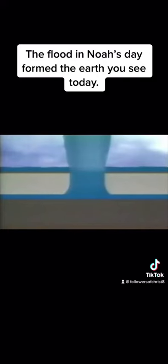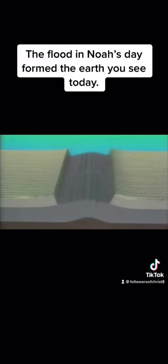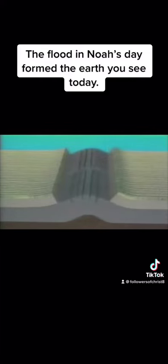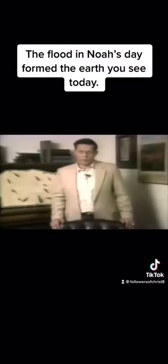The high pressure fountains eroded the rock on both sides of the crack, widening the rupture. Eventually the width was so great that the compressed rock beneath the subterranean chamber sprung upward, giving birth to the mid-oceanic ridge that wraps around the earth like the seam of a baseball.